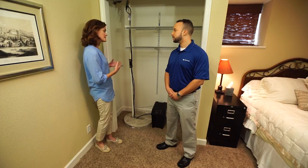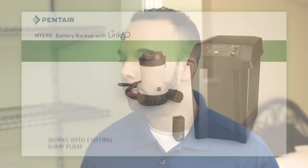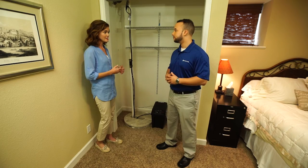So does the backup system work with an existing sump pump, or would I have to buy a new one? Actually, with the Meyers Battery Backup Unit, you can use any existing pump you have in your home today. And you're going to be protected for days on a single charge. That's fantastic.